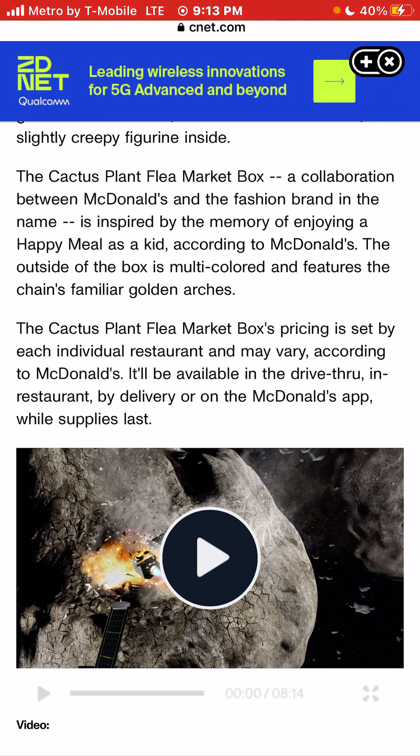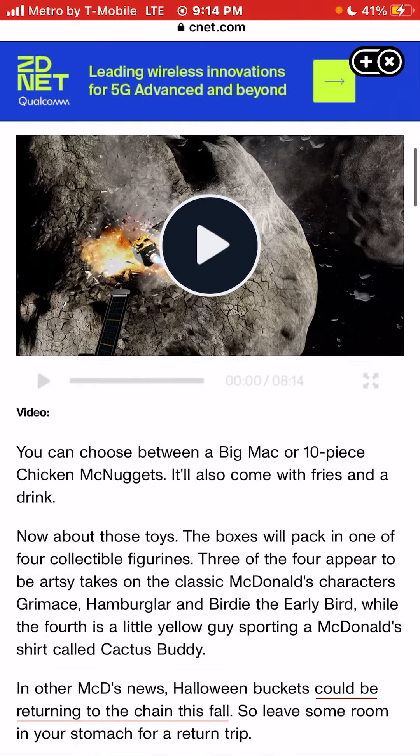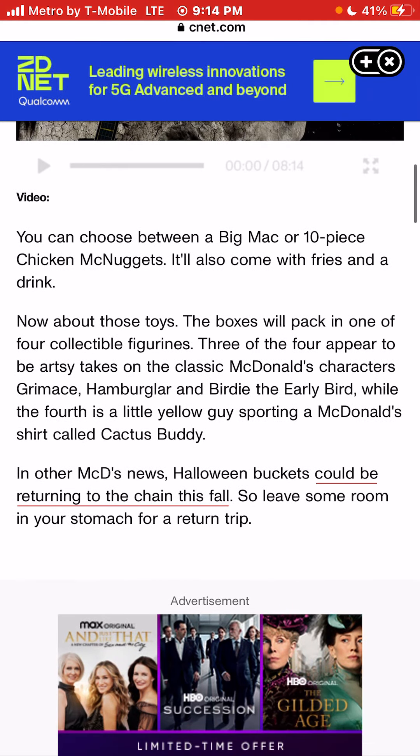The outside of the box is multicolored and features the chain's familiar golden arches. Pricing is set by each individual restaurant and may vary according to McDonald's. It will be available in the drive-thru, walk-in restaurant, by delivery, or on the McDonald's app while supplies last. You can choose between a Big Mac or a 10-piece McNugget, and it will also come with fries and a drink.